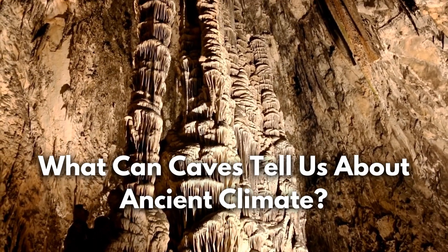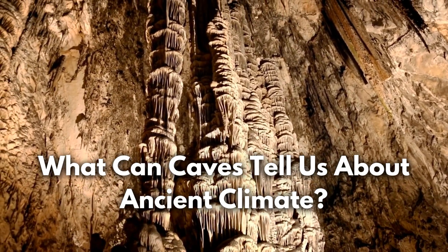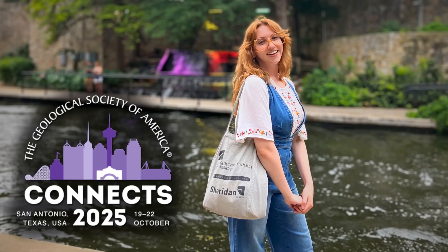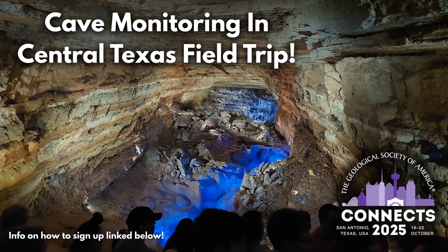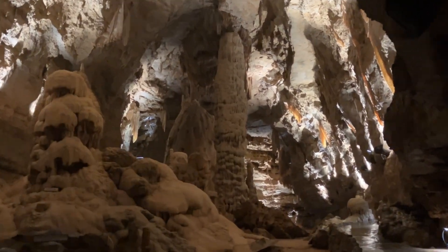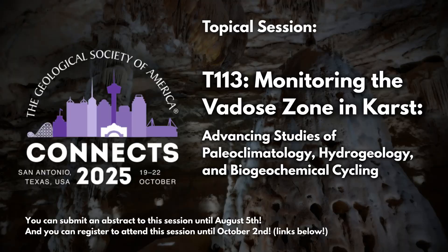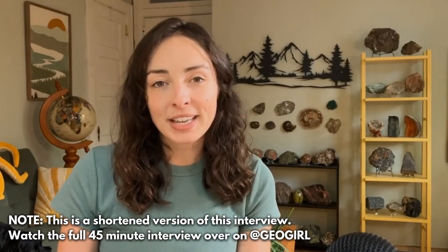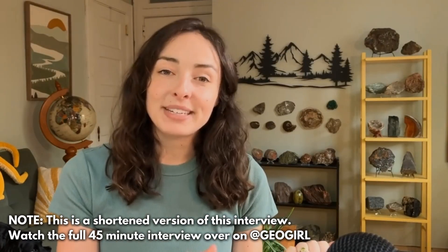What can cave formations tell us about ancient climate on Earth? This coming October at the Geological Society of America's National GSA Connects 2025 meeting, there is a field trip and topical session where participants will get to explore multiple cave systems in Texas and hear about the ongoing research in these caves that aims to reconstruct Earth's ancient climate. Today I got to sit down with some of the scientists leading this session and field trip to answer all of your cave questions.